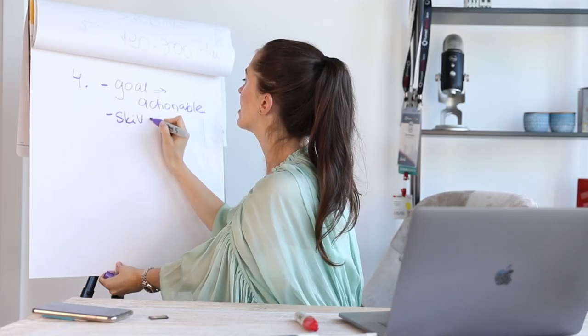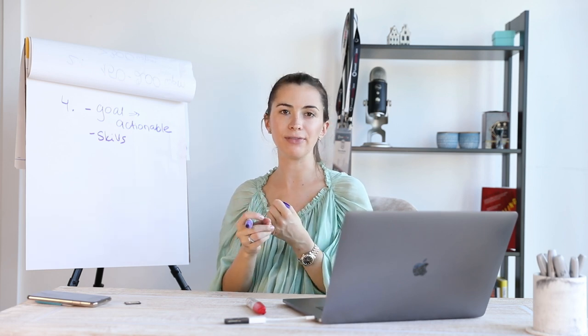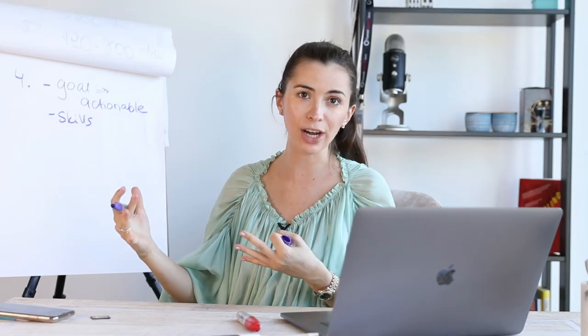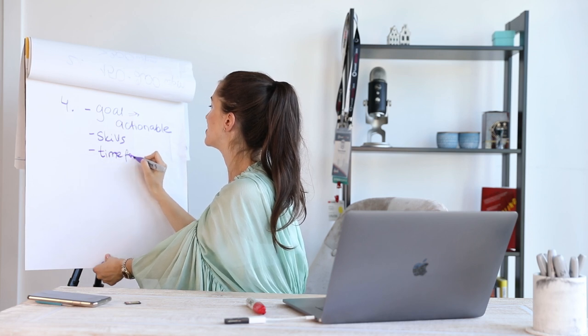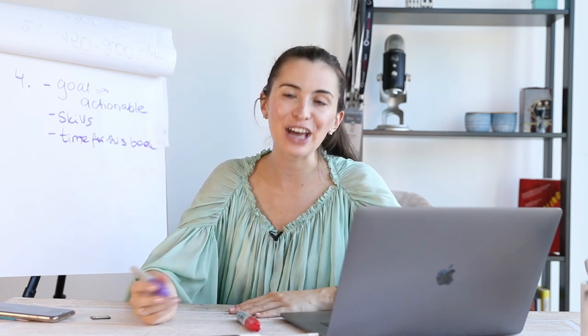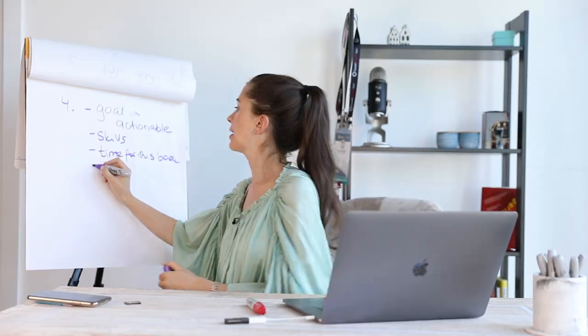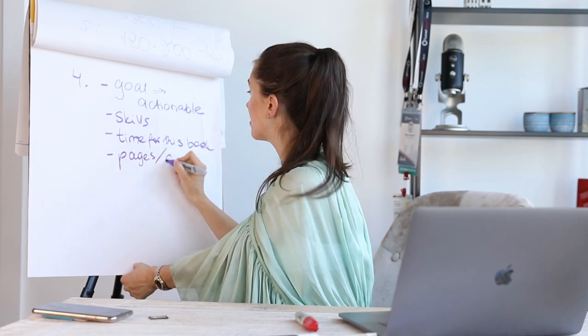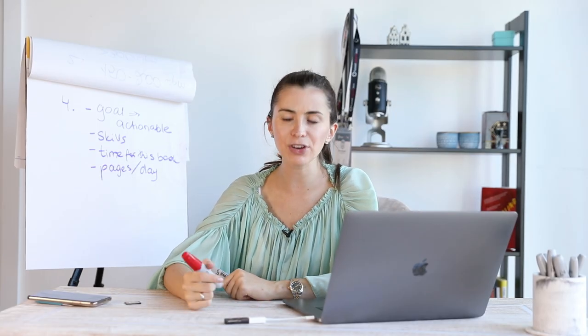The second thing to define is skills — what skills am I trying to learn after reading this book? If it's a management book, I'm trying to learn how to write the right instructions, create a resume, or create a job posting to find the right people. Also set a time for this book — it's super important. Tell yourself: we need to finish by November, and set the number of pages you read per day, for example 20 pages. To make yourself more accountable, you can post on your social media.